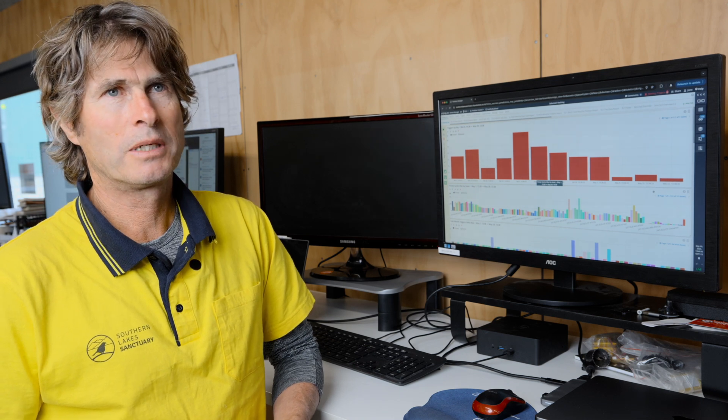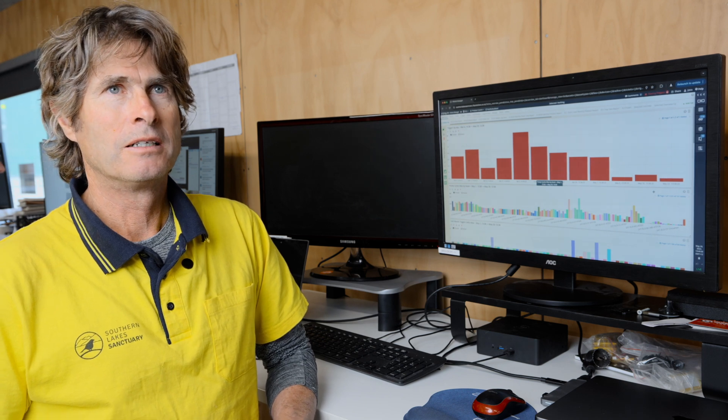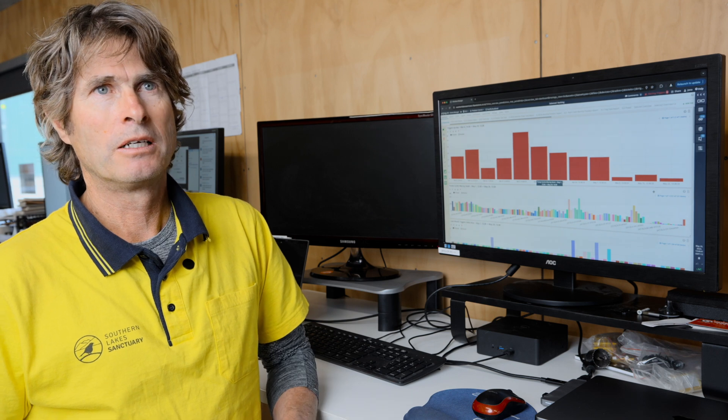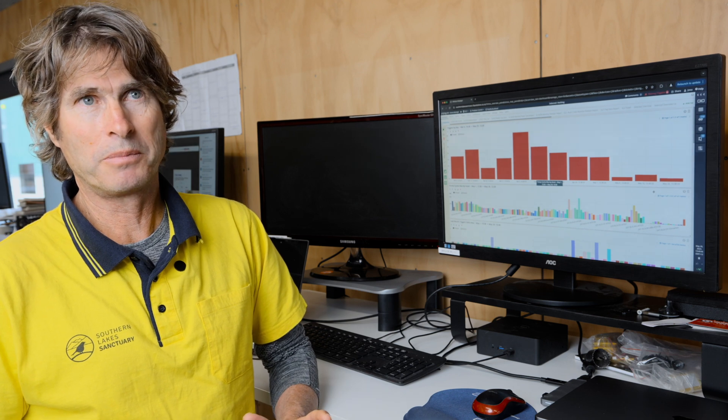We get regular alerts every day telling us what's happening with the trap — if the battery's low, if the lure's low, if the solar panel's low. There are different parts of the system: the AT220 or AT520 trap unit and the AI smart node. We're getting daily alerts on what maintenance needs doing or if there's an issue, so we can plan our maintenance much better.